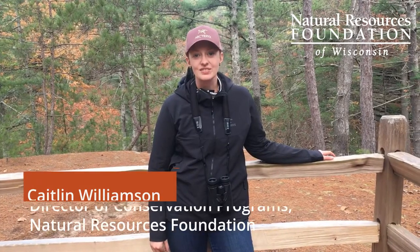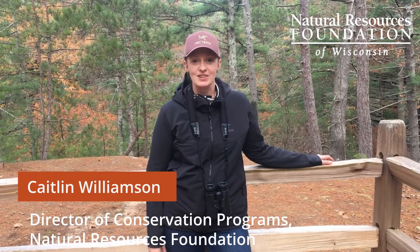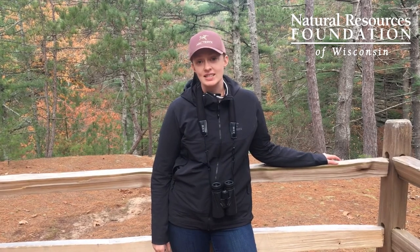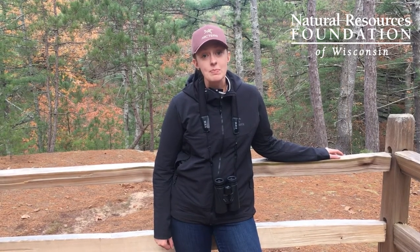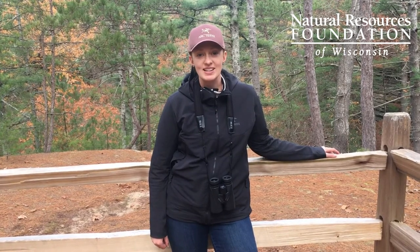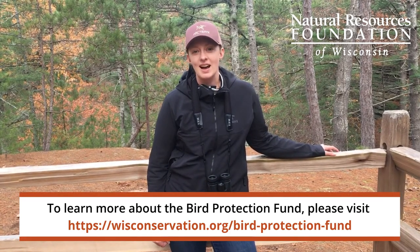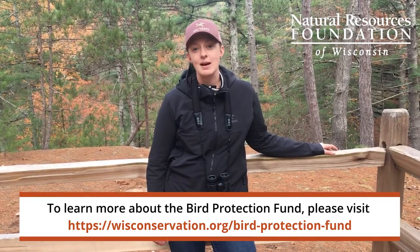Hi, I'm Kate Williamson, the Director of Conservation Programs with the Natural Resources Foundation of Wisconsin. Thank you so much for watching our virtual field trip featuring the amazing work that the International Crane Foundation is doing to recover Whooping Cranes. We're able to support that project and many others thanks to our Bird Protection Fund, which since 2009 has invested more than a million dollars in priority bird conservation projects, including recovering the federally endangered Whooping Crane, piping plover, and Kirtland's warbler, as well as supporting habitat work, research and monitoring, education and outreach, and even working with our partners in Central and South America to help protect overwintering habitat for our migratory birds.